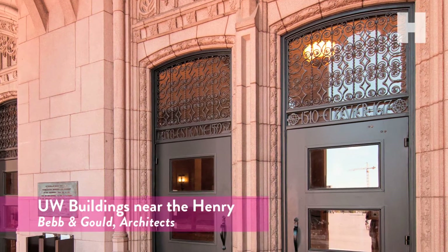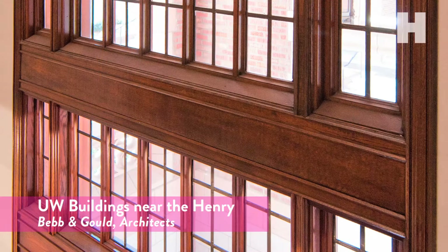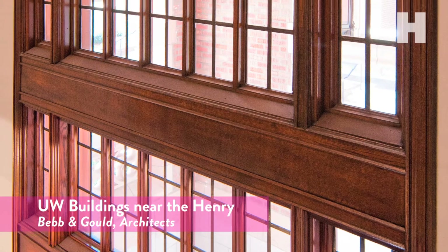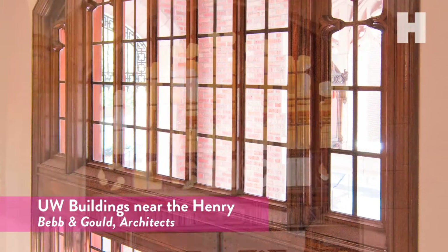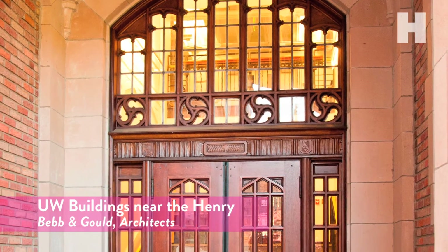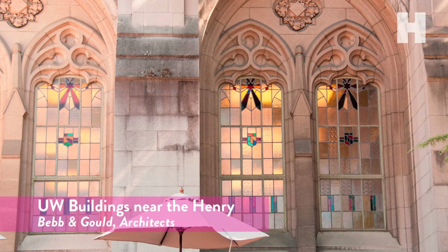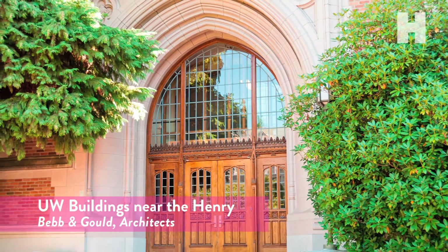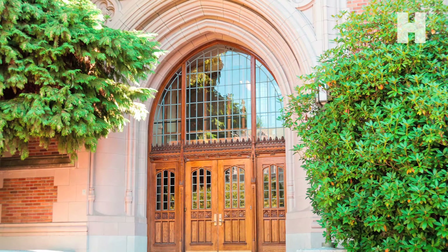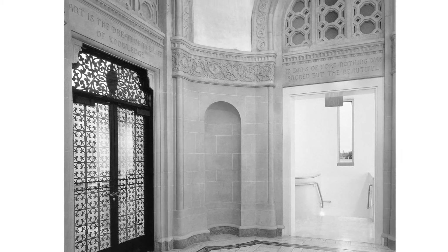Transom windows are most often located above the horizontal beam that sits above a door. This beam is called a transom, and that is how the windows got their name. Due to the artistic style in which most transom windows were constructed, and the fact that a variety of stained or etched glass was often used, it is clear that these windows served as decorative elements. But by allowing natural light into a room and creating cross-ventilation, they also served a utilitarian purpose.